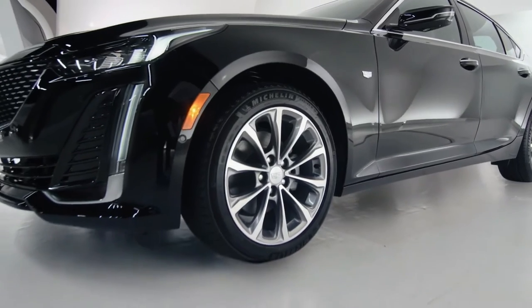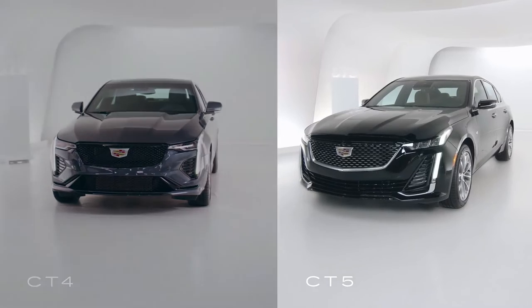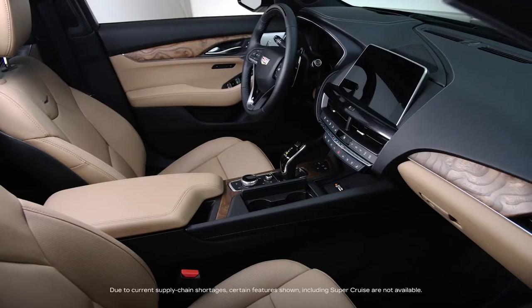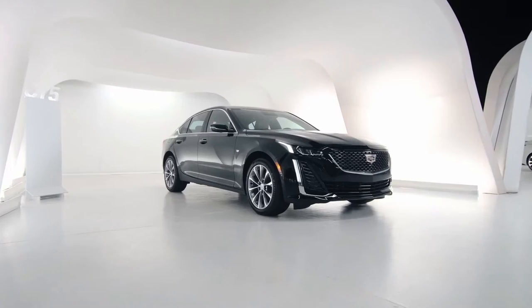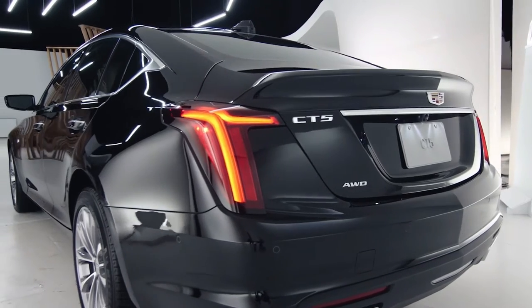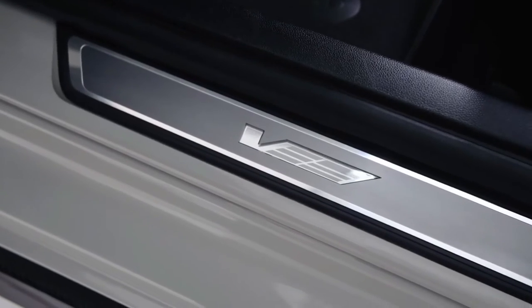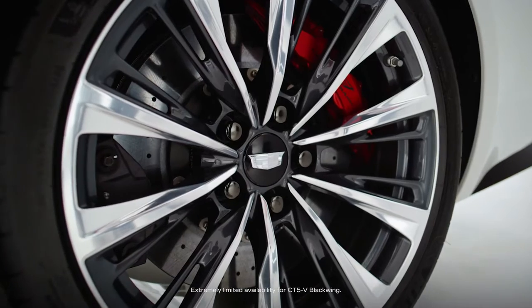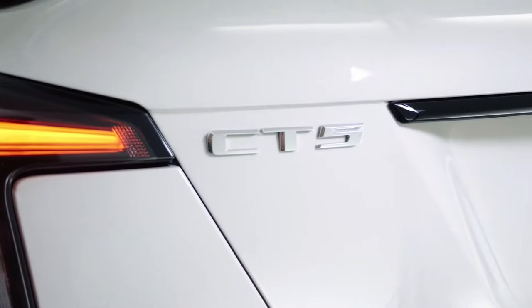In terms of sizing, it's positioned just above our CT4 sedan. There are five models available: Luxury, Premium Luxury shown here, Sport, the high-performance CT5-V, and new for 2022, the ultra-high-performance CT5-V Blackwing.